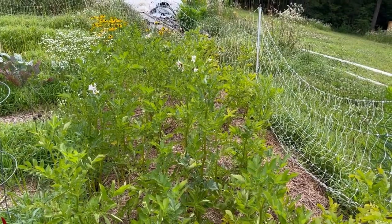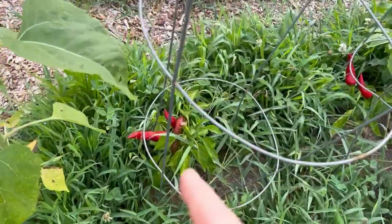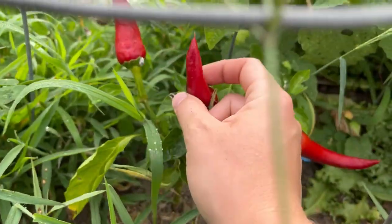These are my potatoes here — you can see they're starting to flower. I also forgot to show you guys I have several red paprika peppers growing.